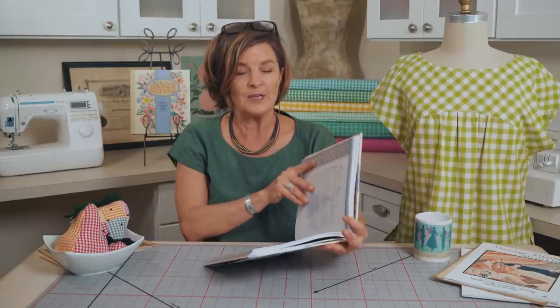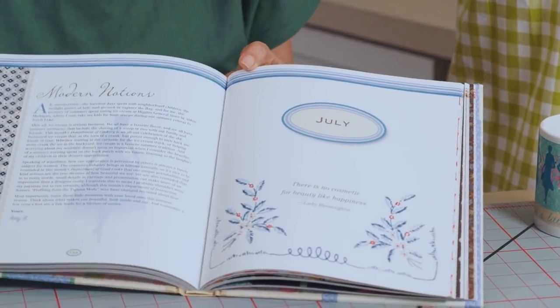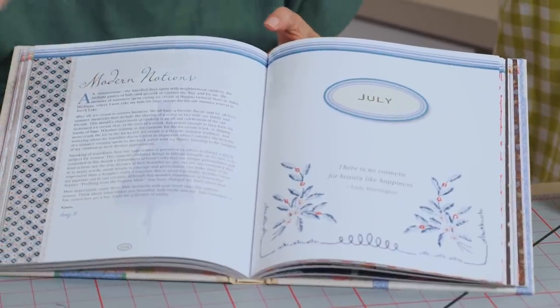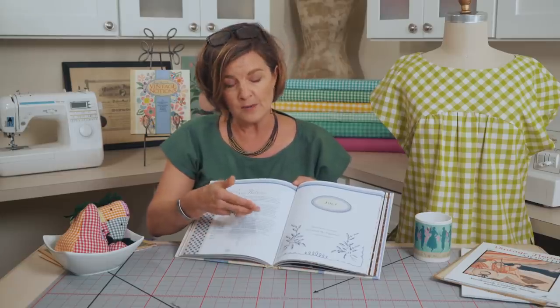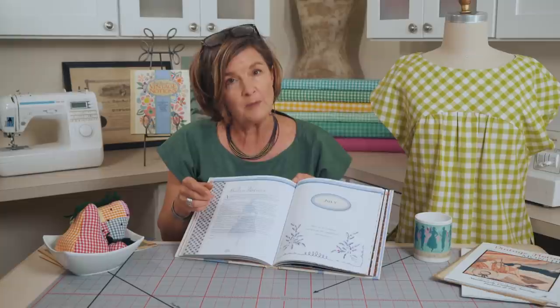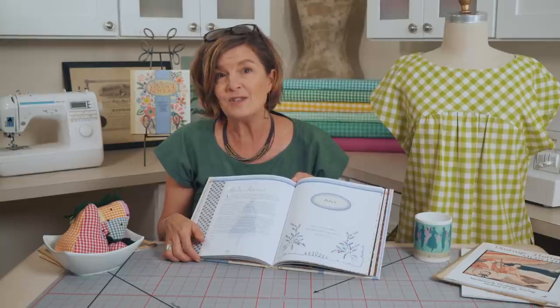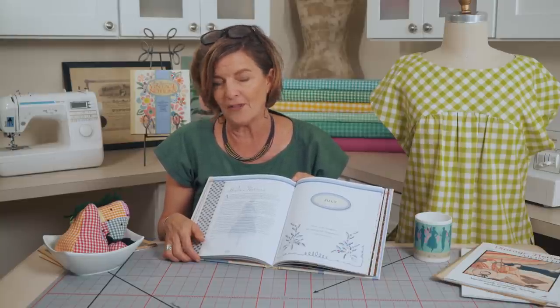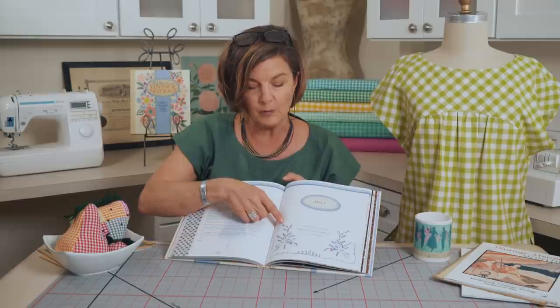Hi everyone, we're back with Vintage Made Modern and today we're going to talk about Chapter 7, titled 'A Thimble Full of Beauty.' Each month there's a modern notion essay where I share my reflection on the vintage content that follows. In this chapter I got to talk about one of my favorite places to visit — Torch Lake, Michigan — and also ice cream at Higgins General Store, my favorite spot up north.